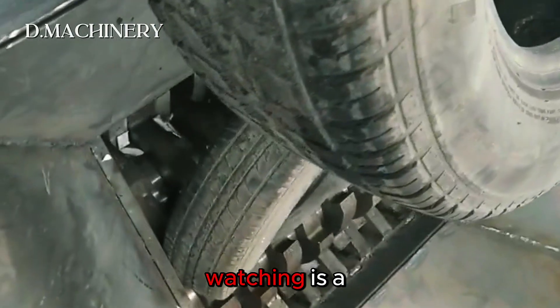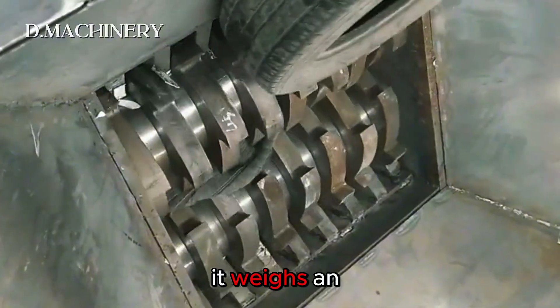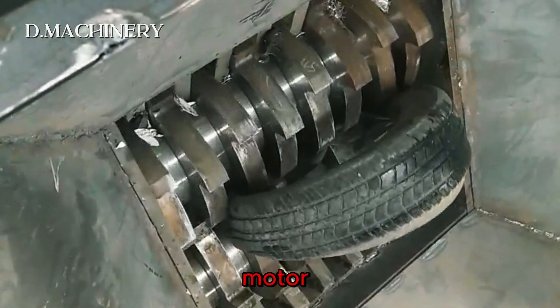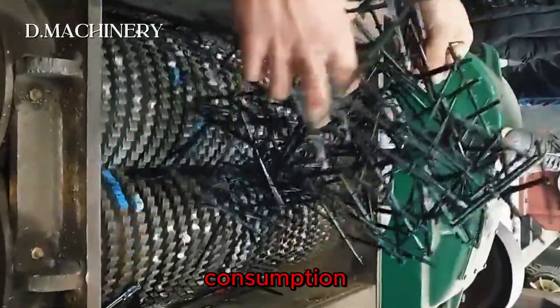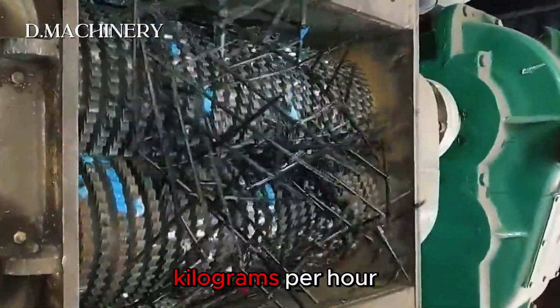The crusher you're watching is a heavy duty X-Rito double shaft shredder. It weighs an incredible 25 tons and runs on a 55 kilowatt motor designed for continuous operation with low energy consumption, with a processing capacity of 300 to 22,000 kilograms per hour.